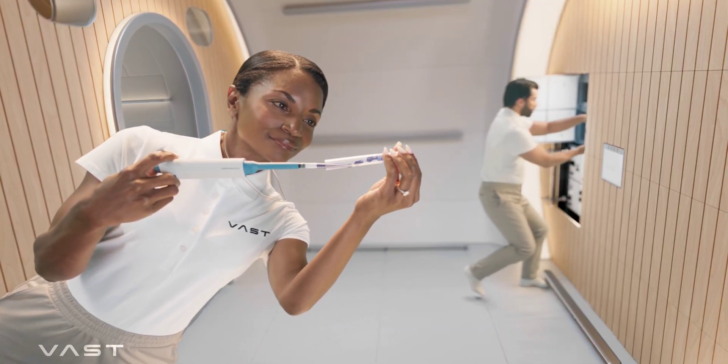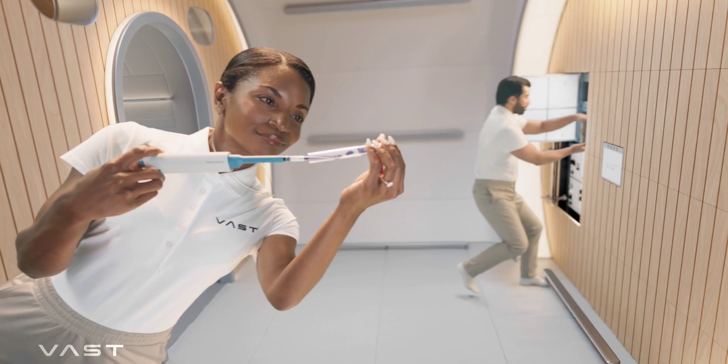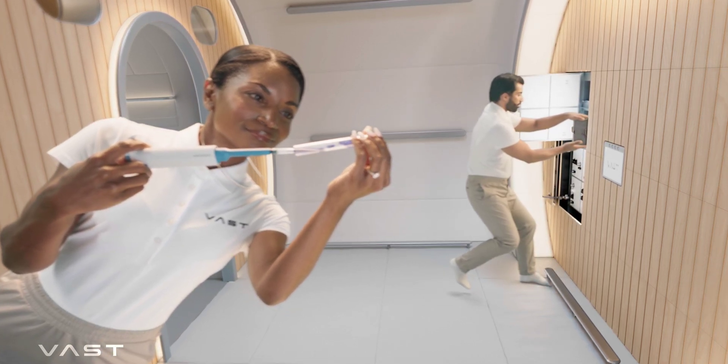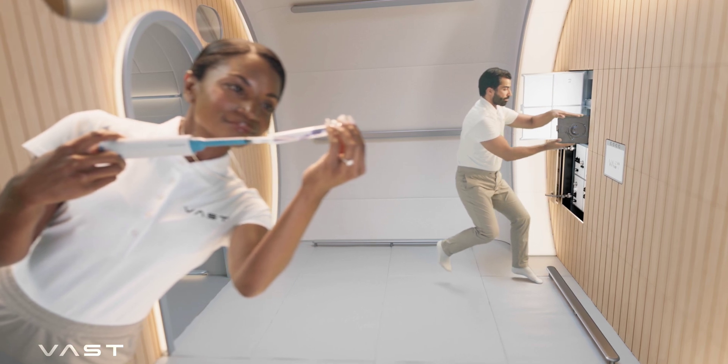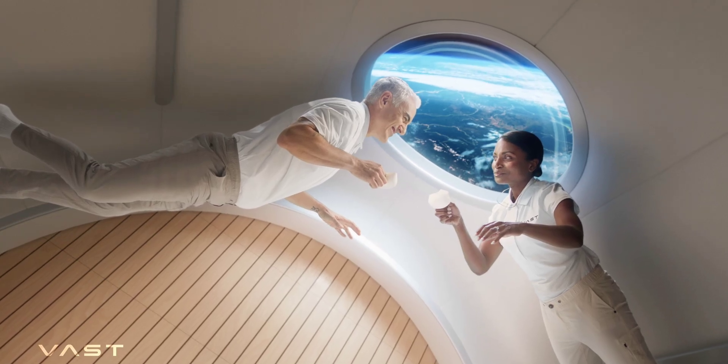Haven One will be connected to the ground by means of the Starlink system. The station will be supplied with both crew and required provisions with the help of a SpaceX Crew Dragon. As said, this video is about the station's interior, thanks to details and images Vast released earlier this week.